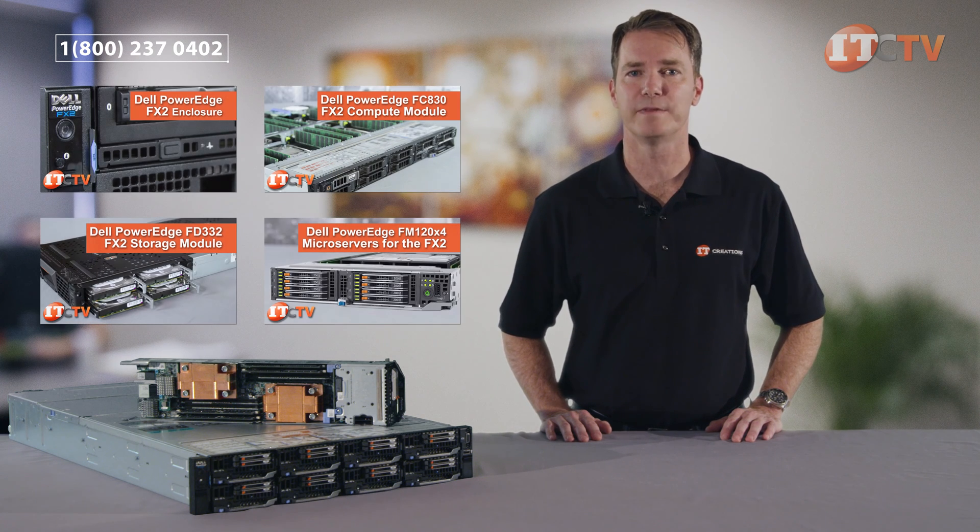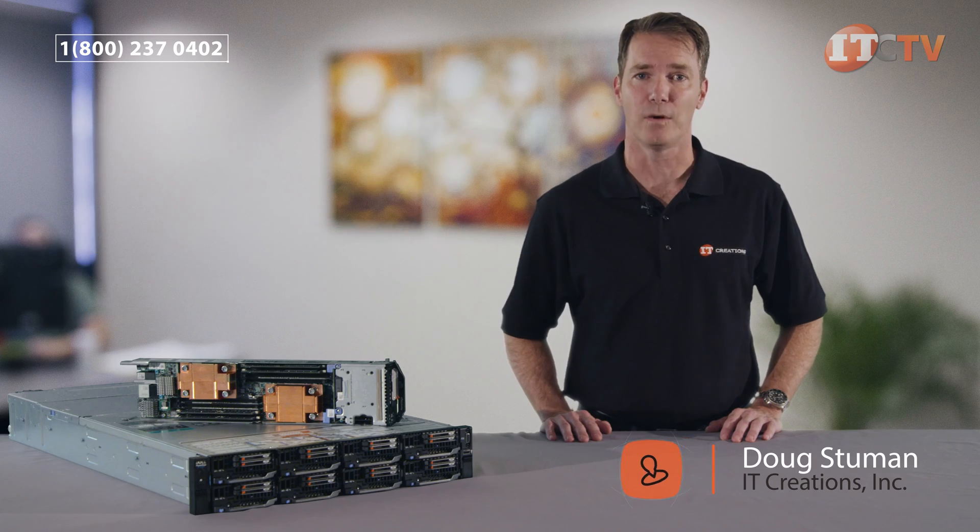We hope you enjoyed our short review of the FC430. Subscribe to our channel for more reviews. If you'd like to get specials on new and legacy hardware, sign up for our e-newsletter using the link in the description below. Like, share, and comment. I'm Doug Steumann, and thanks for watching.